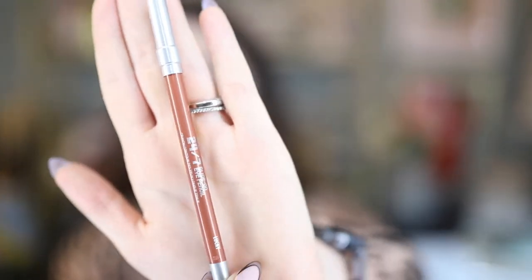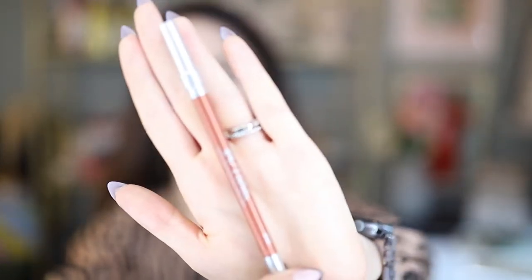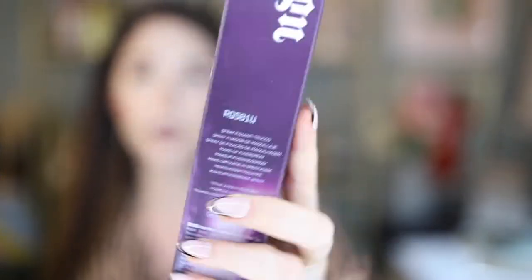Got a couple of goodies from Urban Decay. Including one of their 24/7 Glide-On Eye Pencils in the color Lucky, which is kind of a coppery metallic color — I love this eyeliner so much. Also throwing in a full size of their All Nighter Ultra Matte Setting Spray; I swear by this setting spray, I've been using it for years and think it's absolutely the best. And then I also have a travel size of their classic All Nighter Setting Spray.